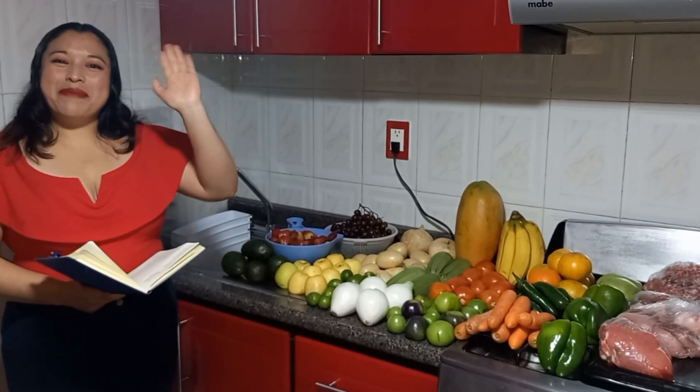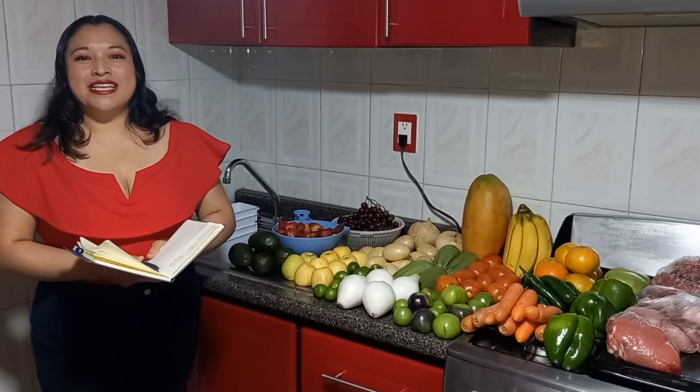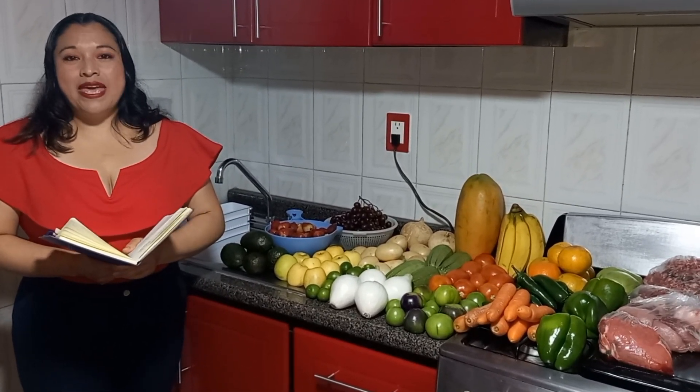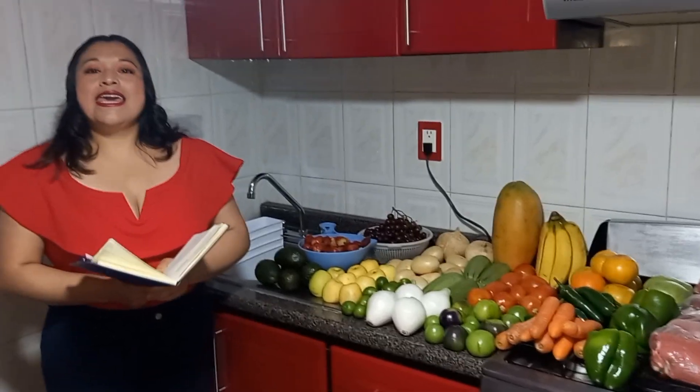Hola, amigos y amigas de YouTube. Mi nombre es Isabel Olivares, mi canal se llama Iso Organiza y Más. Esta vez les traigo mi gasto semanal: les voy a mostrar las compras que hago de la fruta y la verdura, y también les voy a mostrar cómo ordeno el refrigerador. Primero vamos a empezar a mostrarles lo que tengo.